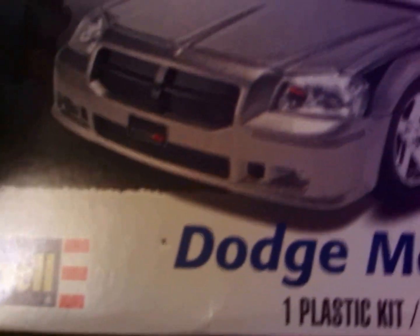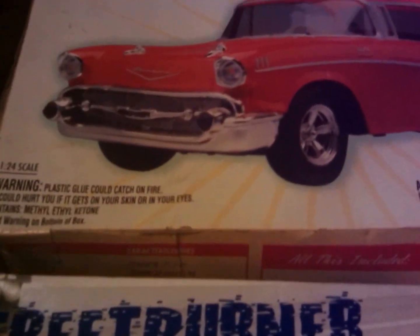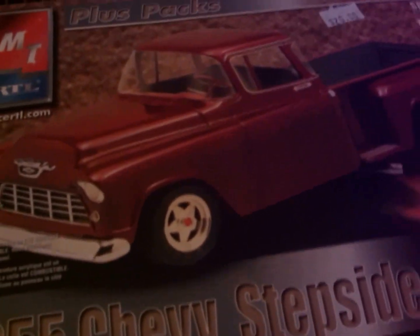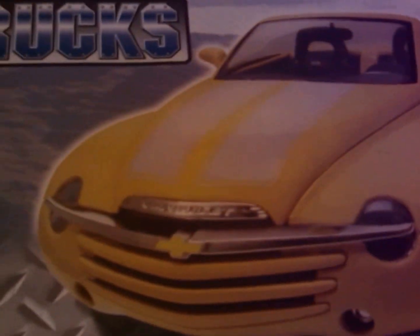Then my one buddy sent me the Dodge Magnum Street Burner. I'm thinking about doing this as a drag car or something. I'll probably build the 57 Chevy stock with whitewall tires — I don't think I got a stock 57 Chevy. Probably a street machine, and this might get painted silver and blue to match that 57 Nomad I almost got done.